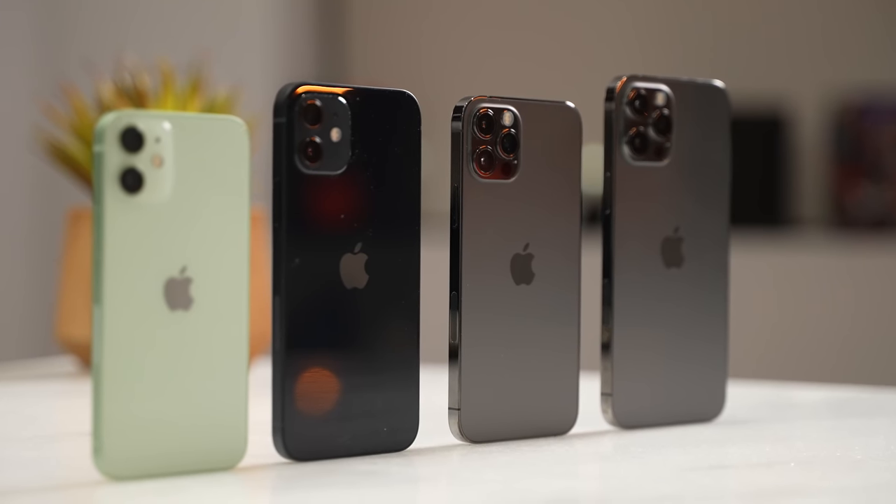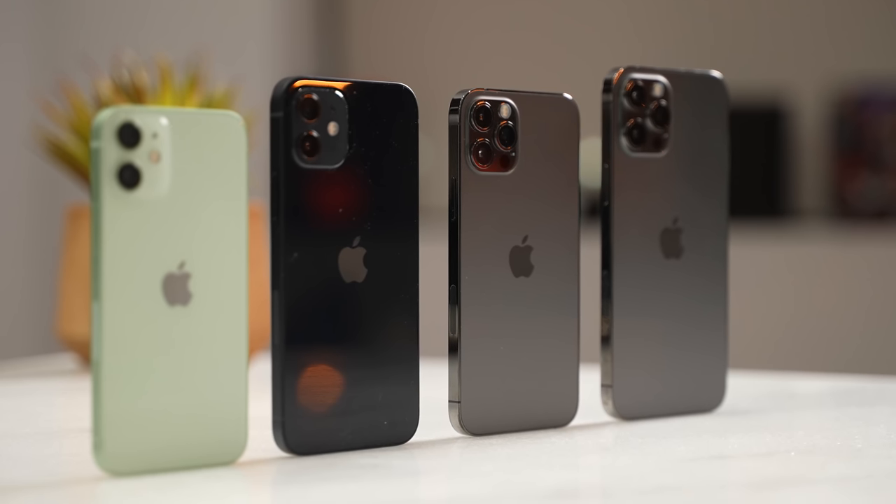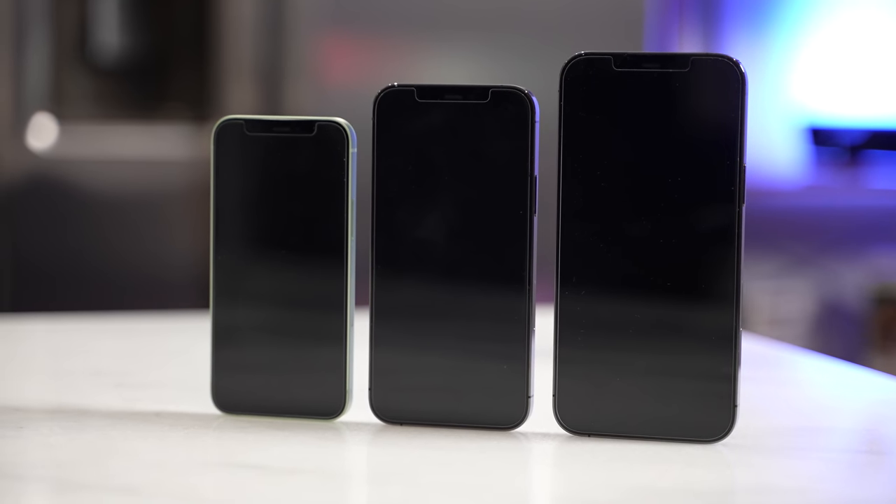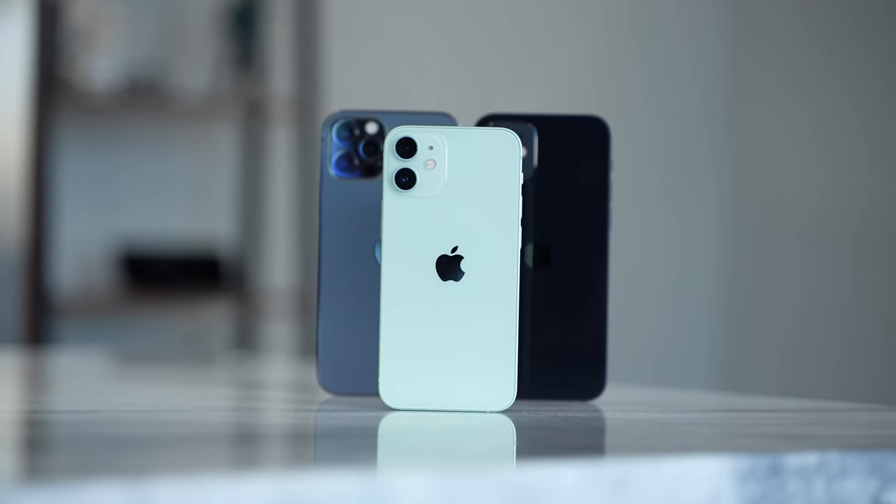Hey guys, Thunder E here and welcome to my iPhone 12 Mini, 12, 12 Pro, 12 Pro Max gaming review. We decided to do all devices together because it made a lot of sense since they share a lot of similar internals. Before we start, don't forget to hit that subscribe button and notification icon to get notified with our latest videos.